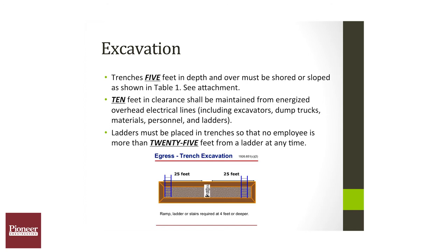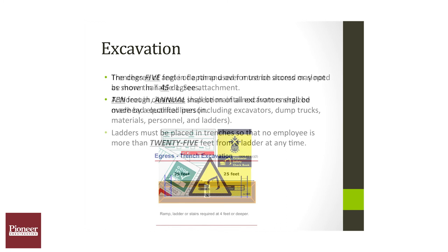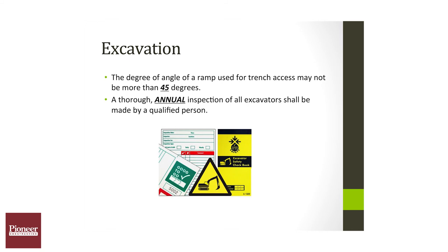Employees cannot work further than 25 feet from any access point — whether a ladder or a ramp — in an excavation or trench. All earth ramps designed for access must be 45 degrees, no greater.